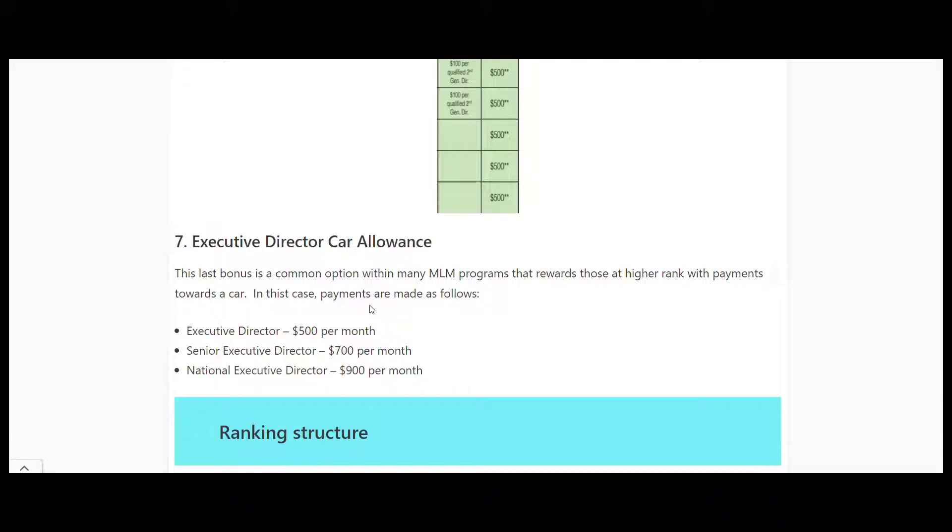Finally, there's the Executive Director car allowance - another common option in MLM. Once you reach the high ranks, you get $500, $700, or $900 per month to spend on a car to get around for all your pot selling.